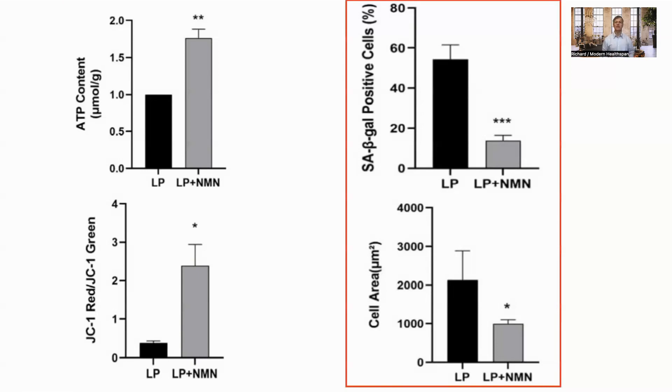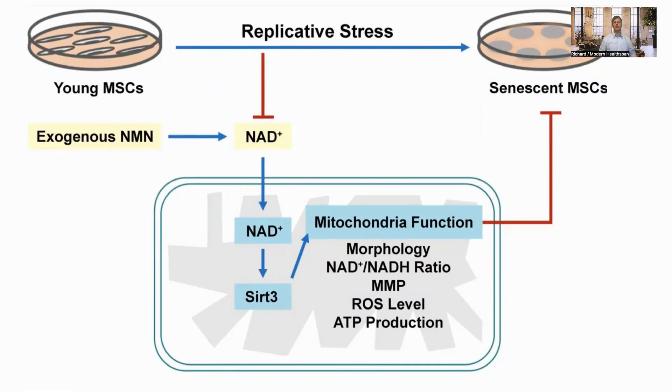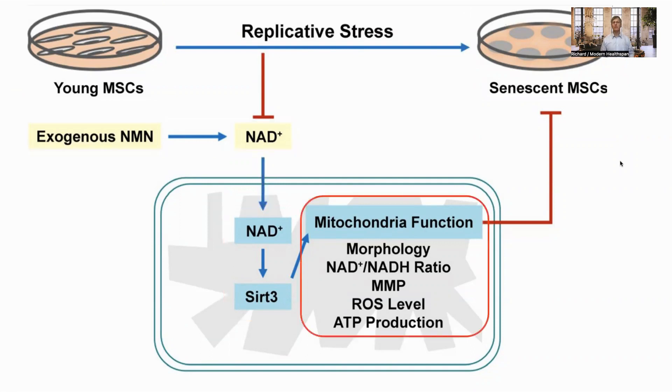In a couple of experiments the authors inhibited SIRT3, which blocked the effects of NMN, showing that it was the mechanism of action. To summarize: MSCs have therapeutic value, but generating more of them through replication leads to senescence. Adding exogenous NMN increases the NAD levels, which activates SIRT3. This improves mitochondrial health, cell morphology, the NAD+ to NADH ratio, the mitochondrial membrane potential, lowers the level of reactive oxygen species, and improves ATP production, so reducing the level of senescence in the MSCs.